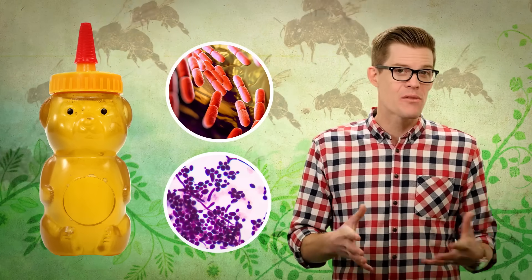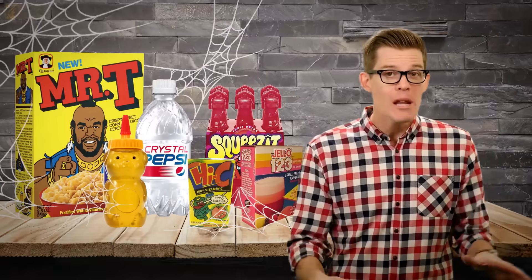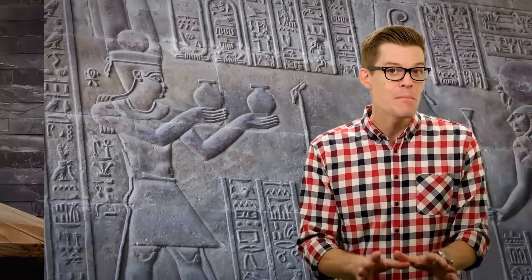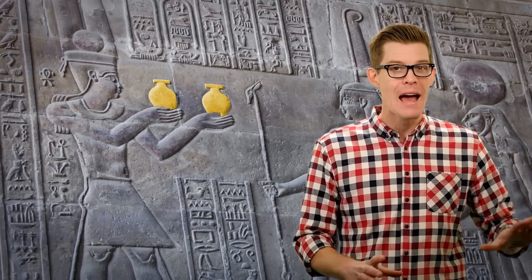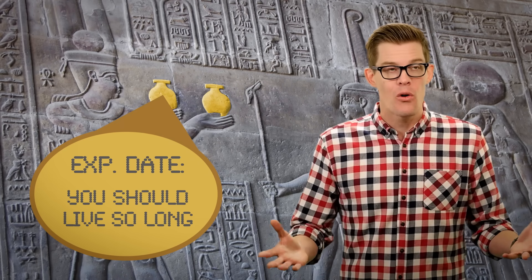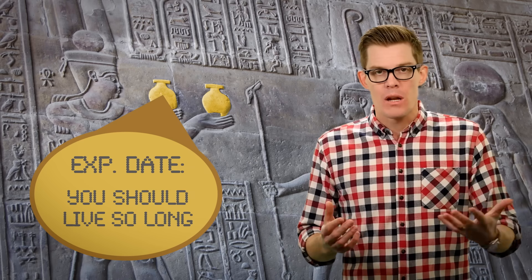Because of its low water content and acidic pH, honey isn't a very inviting place for bacteria or yeast spoilage, and has an incredibly long shelf life in the hive or in your pantry. Honey has even been found in Egyptian tombs dating back thousands of years, pretty much unspoiled — although I wouldn't personally eat it, just in case.